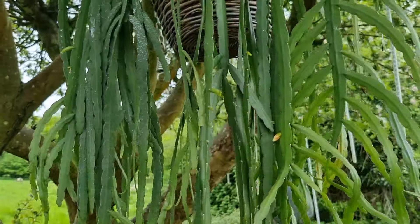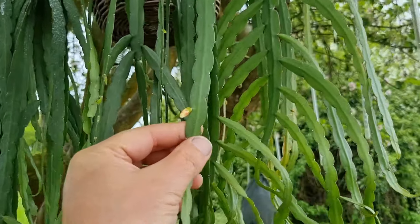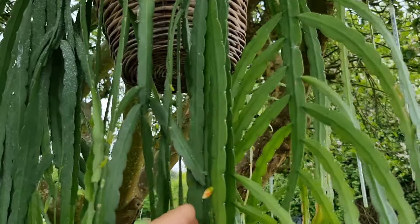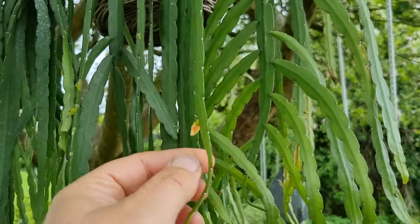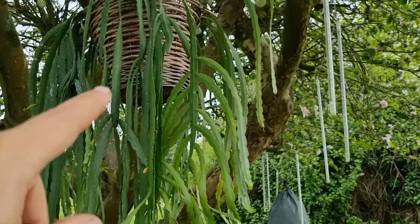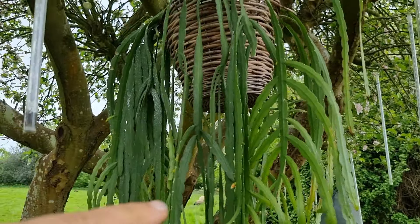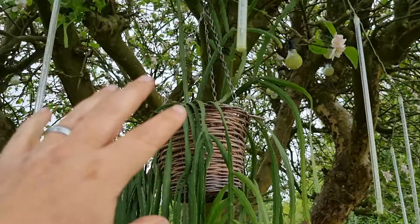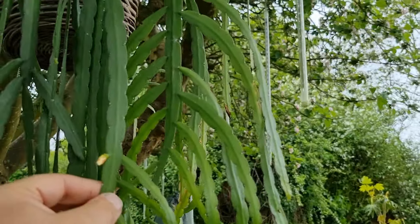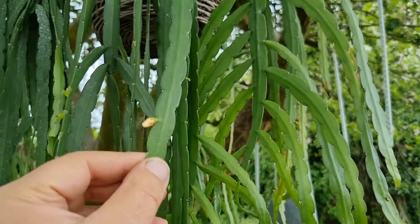This is Epiphyllum bolivianum, the Bolivian cactus — from Bolivia and Peru. It's a true epiphyte that grows in the crevices of tree branches. We've only had this a year and it's put on a good bit of growth over winter because we brought it inside. It can stay outside until temperatures get down to about five degrees celsius and likes dappled shade — so being in this tree in the UK it can stay out for most of the year. This is the first year we might get some flower on it, so I'm looking forward to that.